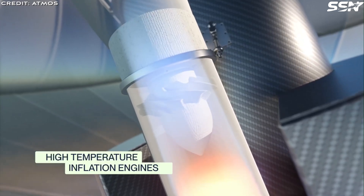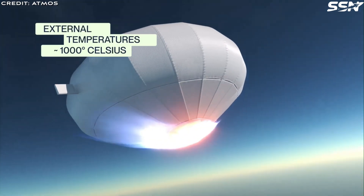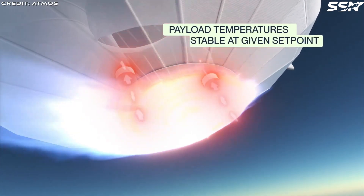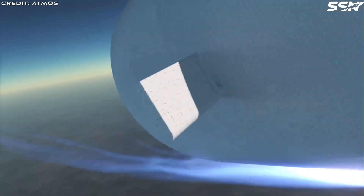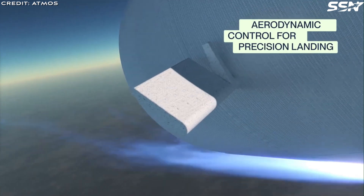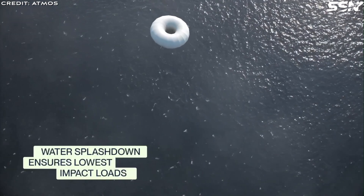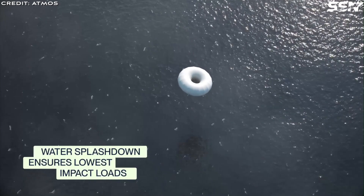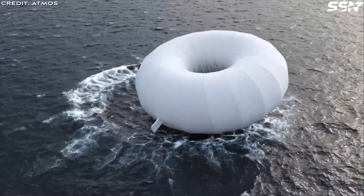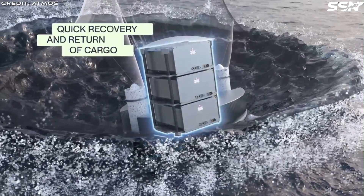The primary goal for Atmos is to collect essential data on the performance of the capsule and the IAD heat shield. Secondly, they will gather data from the onboard customer payloads, which include various tech demonstrations and biological experiments. The biological experiments are particularly noteworthy because the harsh conditions of re-entry, like extreme temperatures and g-forces, could easily damage sensitive biological materials unless carefully managed.